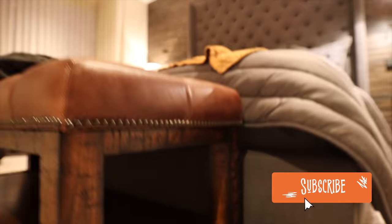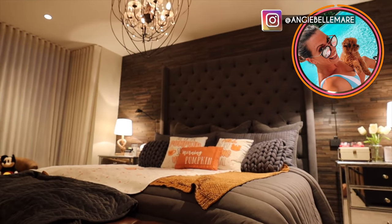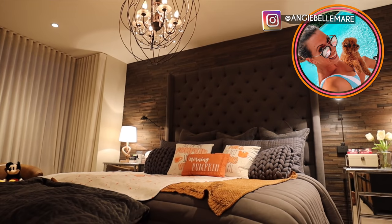Make sure that you guys are subscribed so you don't miss any future videos, and make sure that you're following along on Instagram for all the behind-the-scenes. I will see you tomorrow — bye dudes!